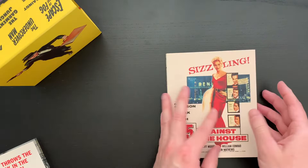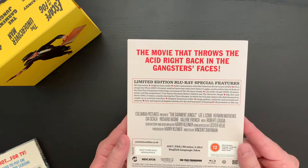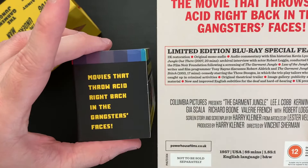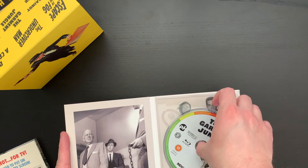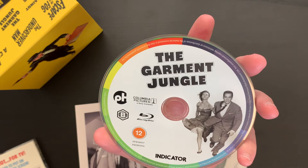Up next we have The Garment Jungle. And on the back: 'The movie that throws the acid right back in the gangster's faces.' So that's where they got their quote for the side of the belly band. Great extra features there as well. There is the disc art and then the interior art — a really cool image on the left-hand side. Actually both are really awesome.